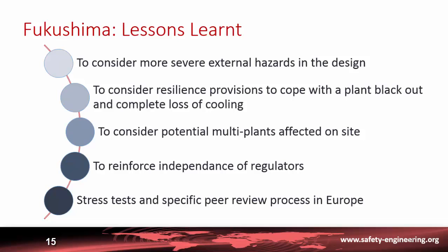Another lesson is to reinforce the independence of regulators. Since then, Japan has made large organizational modifications to its regulator, which is now completely independent from the Ministry of Industry. After this event, the European Commission required stress tests on all plants in Europe, assuming conditions similar to Fukushima and reviewing how each plant would behave, through a peer review process between European regulators.